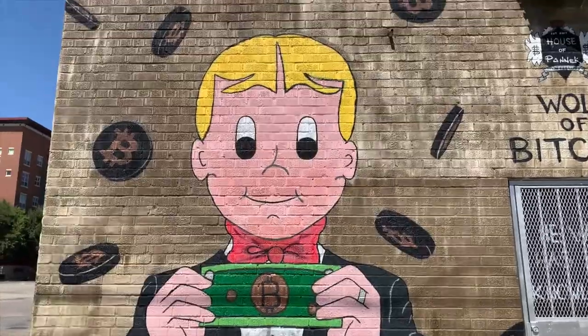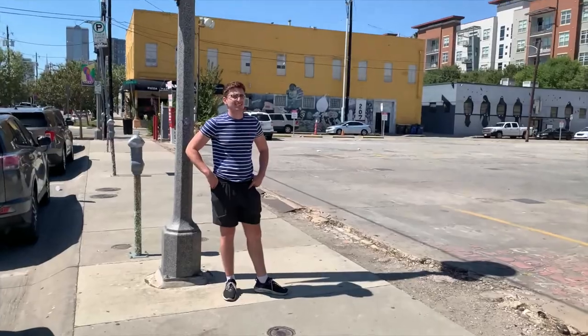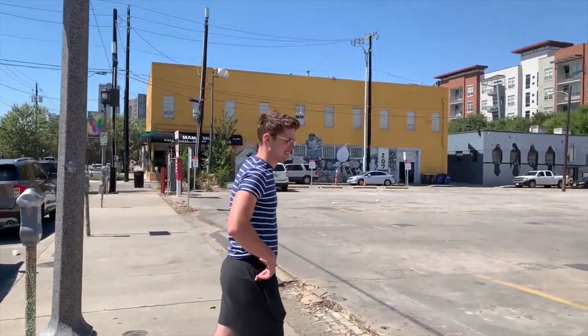All right guys, we're at the State Fair right now — the Texas State Fair — and we made it to the Texas Auto Show at the same time with the Rocket League Ford F-150. This is crazy — I literally follow this guy on Instagram and he follows me back. Look at this!